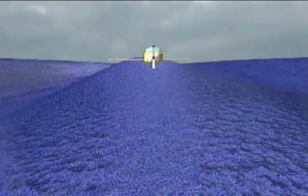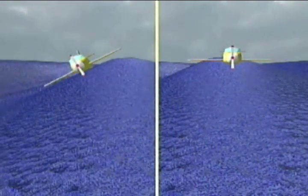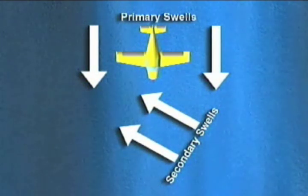Land parallel with the swells if you can, and aim for the top or backside of a swell. At all costs, avoid the face of a swell. You may also see secondary swells — these are created by winds and may run a different direction than the primary swells.